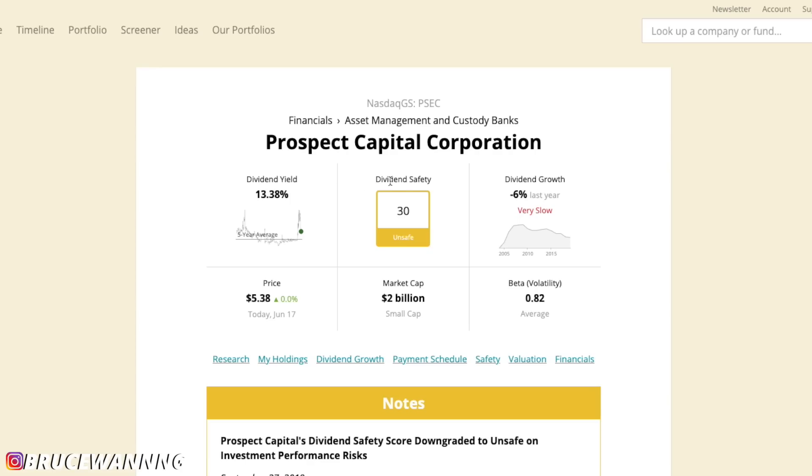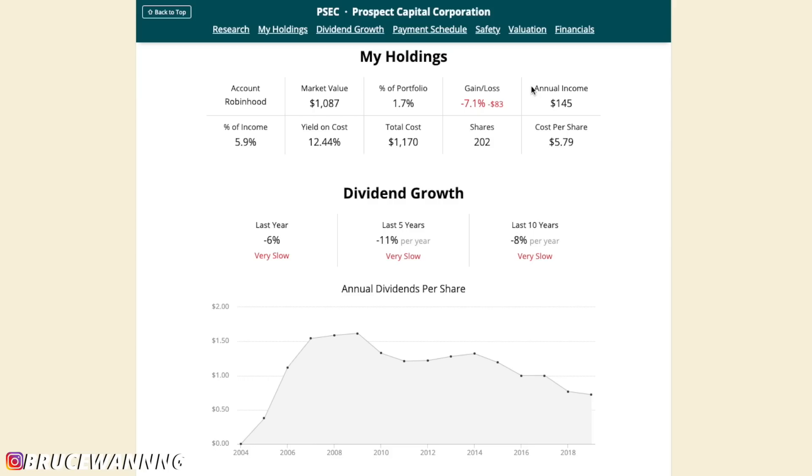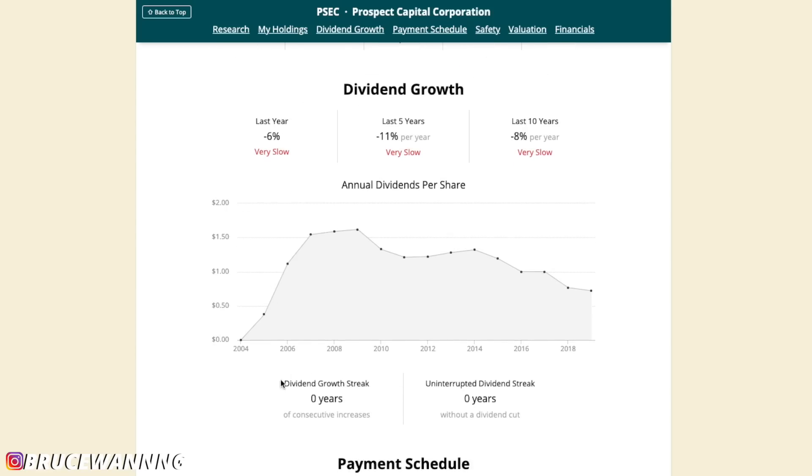Looking at the Simply Safe Dividends data for Prospect Capital: the dividend yield is very good at 13%, but it's very unsustainable. The dividend safety score is at 30 — unsafe. Dividend growth is negative 6%. The price at $5.38 puts it at fair to possibly undervalued. Market cap is $2 billion, which is one of the smallest in my portfolio. Annual income from this position is $145 — less than 2% of my portfolio. Dividend growth streak and uninterrupted dividend streak are both zero.